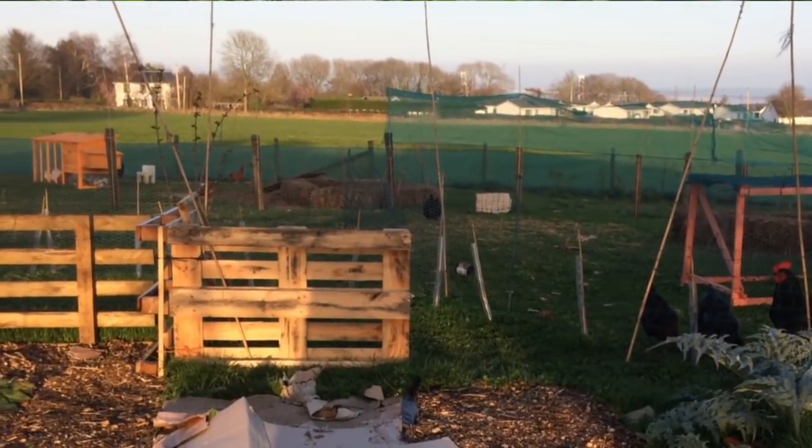Today I thought we'd have a quick look back at some changes. I was watching a video last night from last March. I can't believe how many changes there have been here in that time, particularly around the edges of the land.